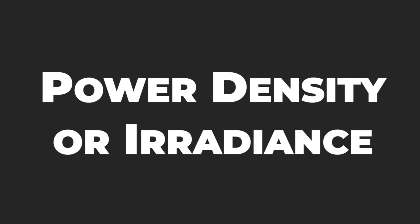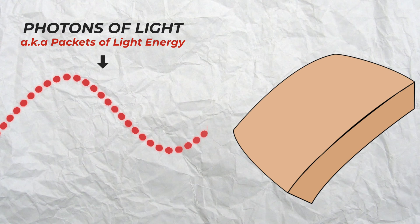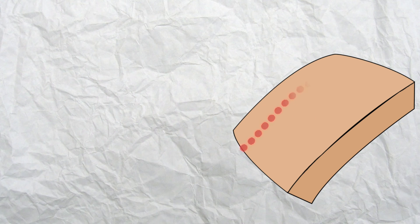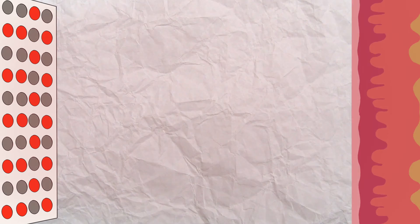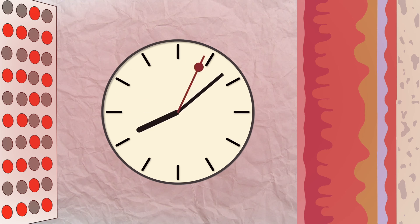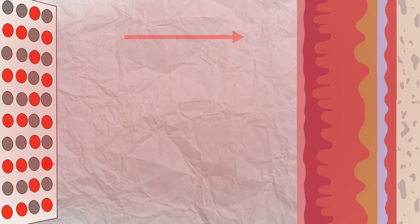Number two on the list is power density or irradiance, which refers to the number of photons of light — or packets of light energy — that hit a specific area at a given time. It's like the intensity of light, and it's measured in milliwatts per centimeter squared. Over and above wavelength, it is this intensity or power density that determines whether the light is capable of penetrating deep enough and imparting adequate amounts of energy to stimulate the activated cells at the required depth. A device that is not powerful enough may require an excessively long exposure time to get the right dose, and insufficient power could also compromise the penetration depth and overall effectiveness of the treatment.